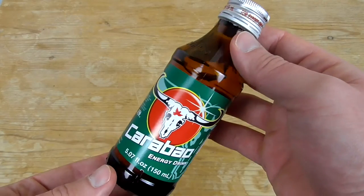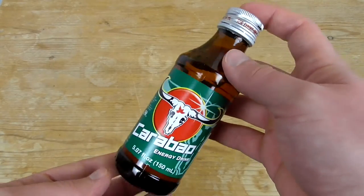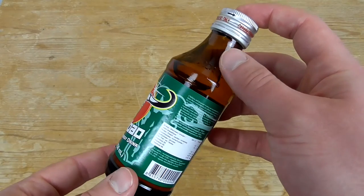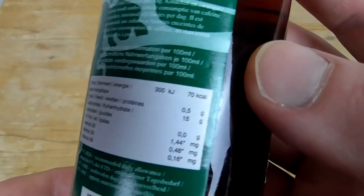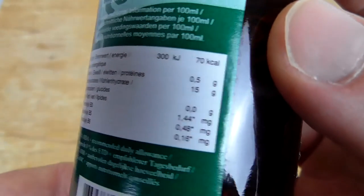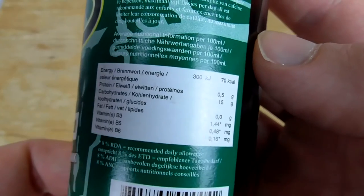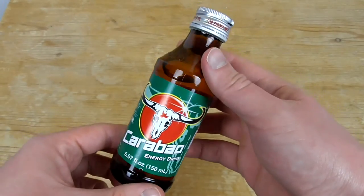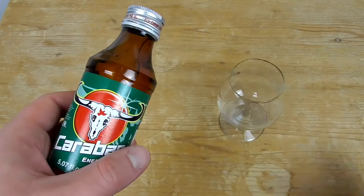Another thing I mention is that this energy drink comes in a medicine bottle style, like the other energy drinks I got already. Let's check out the calories — we got 70 calories per 100 grams, so not that many, but this stuff wakes me up.